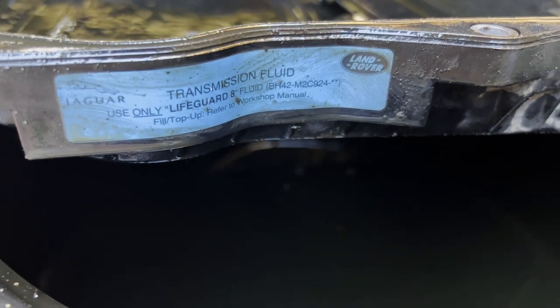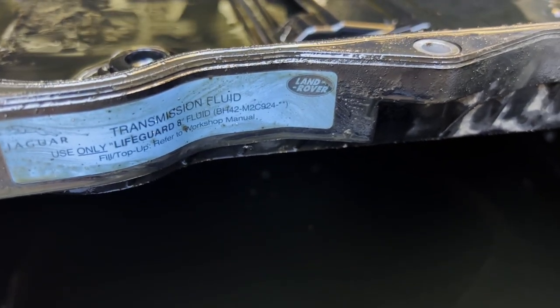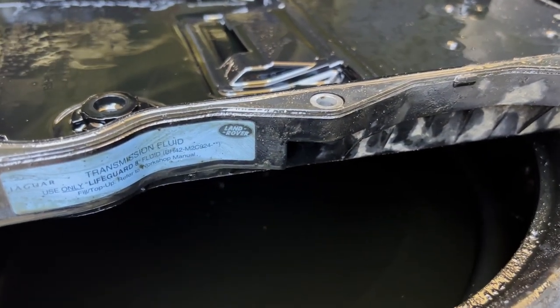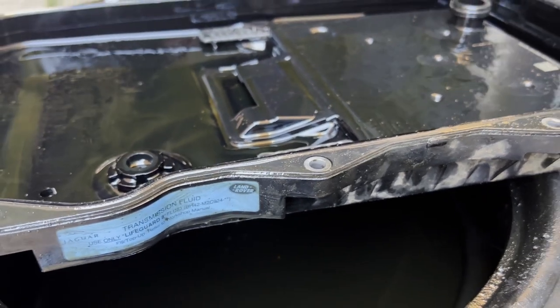Looking at the old filter, it's still got the Land Rover logo on it, so I'm assuming that's the filter from when the car was built. It's on a 62 plate — so that's 2012 — making it a good 11 years old and 166,000 miles. So it was kind of overdue a change, really.